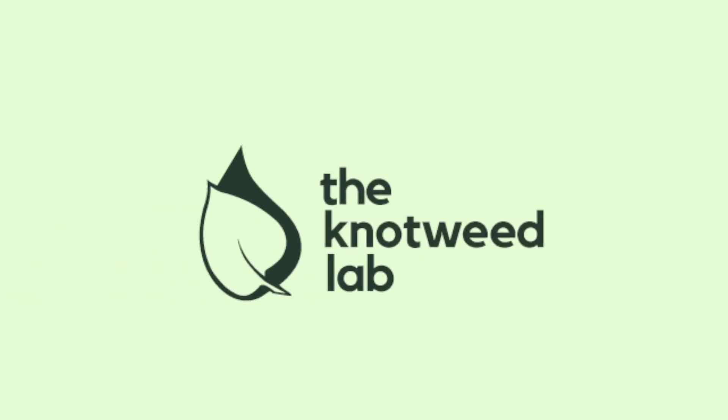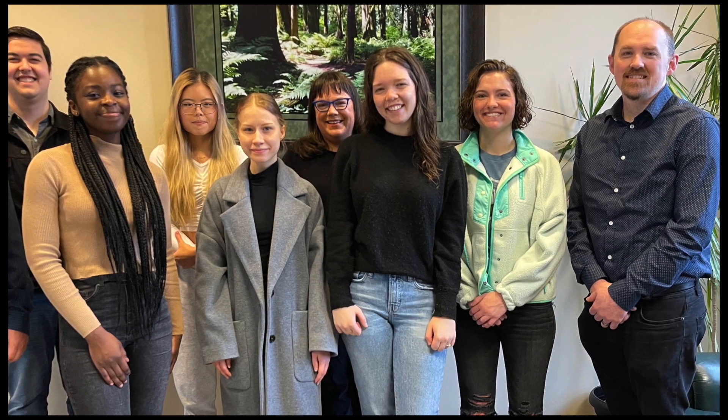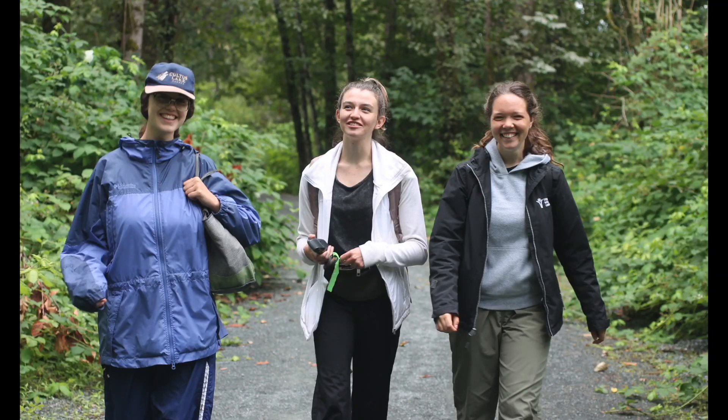Hello, welcome to the Knotweed Lab. We are a group of interdisciplinary students at Trinity Western in BC. Alongside Joshua Hill, Dr. David Clements, and Dr. Kelly Arbeau, we research invasive bohemian knotweed to share data with the scientific community and the general population.